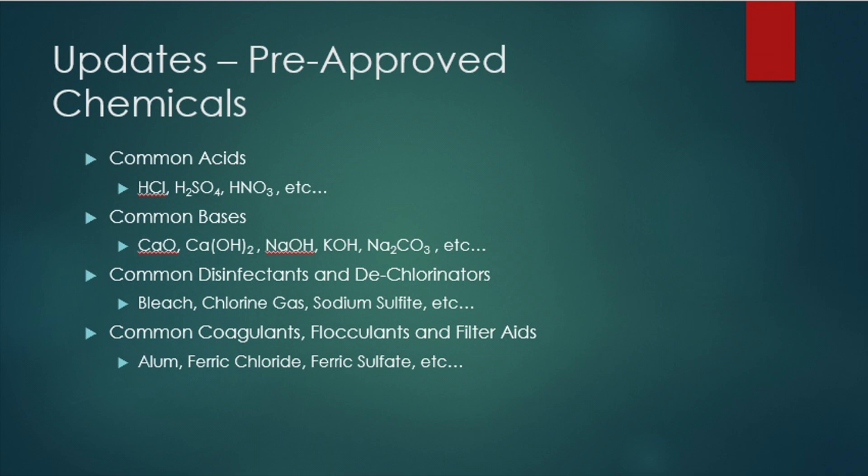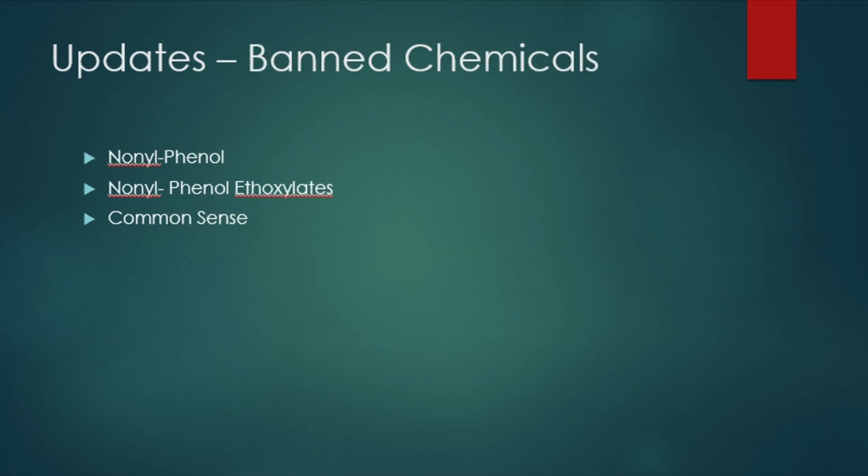It is important to note that use of these pre-approved additives can change the water quality of your effluent. Please see the pre-approved list of additives for more information on this. Also, please be aware that there is a list of banned ingredients found on the same forms. These are ingredients or chemicals that would never receive approval from the MPCA.